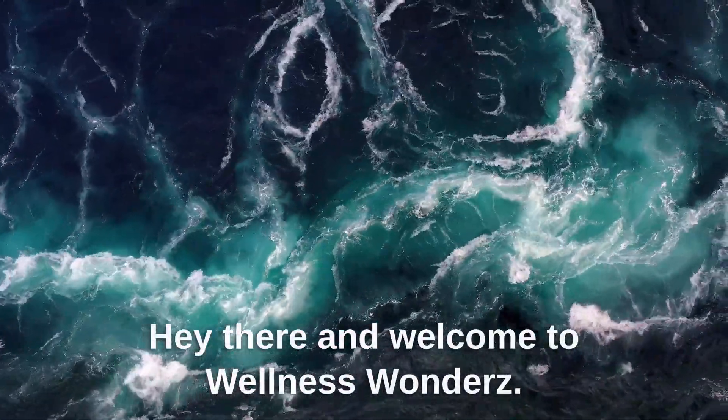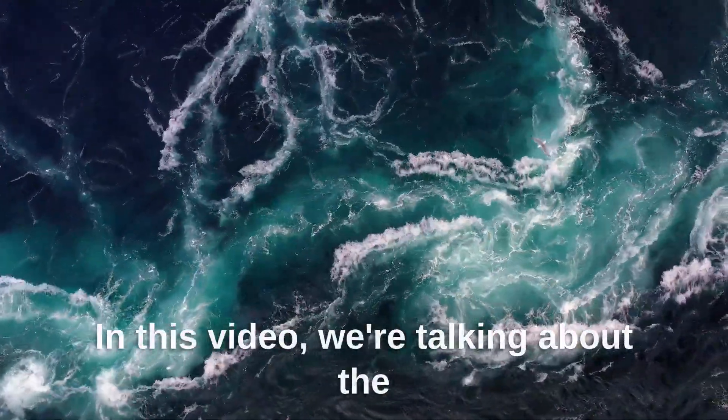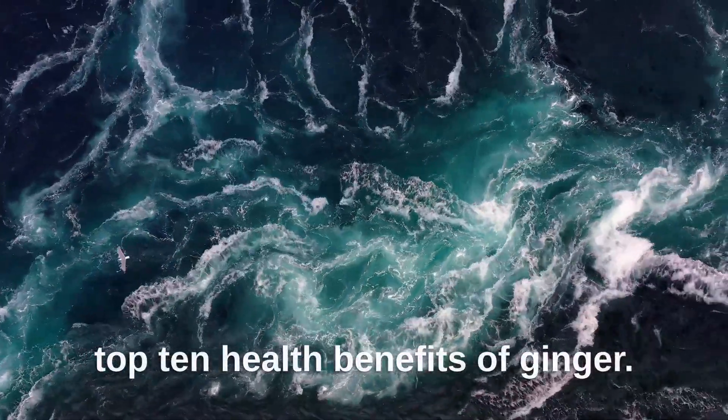Hey there and welcome to Wellness Wonders. In this video, we're talking about the top 10 health benefits of ginger.